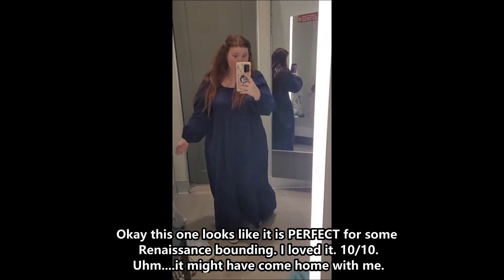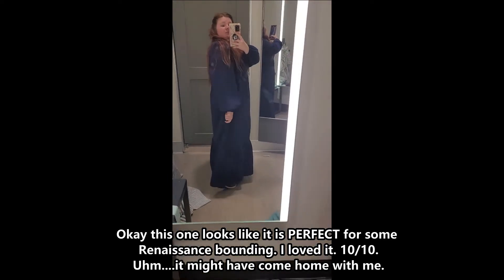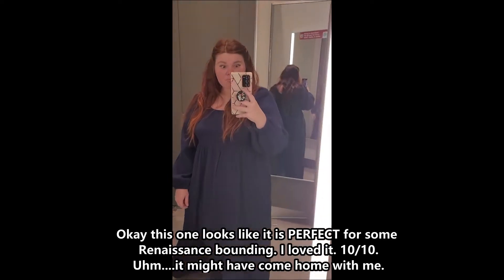Okay, this one looks like it is perfect for some Renaissance founding. I loved it — 10 out of 10. It might have come home with me.